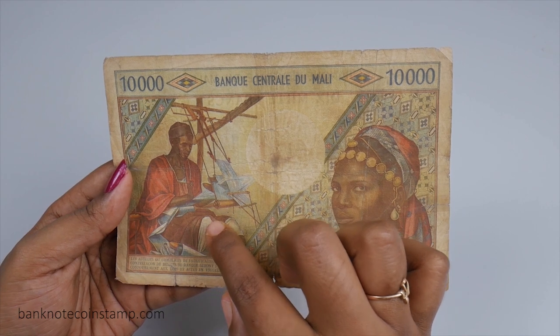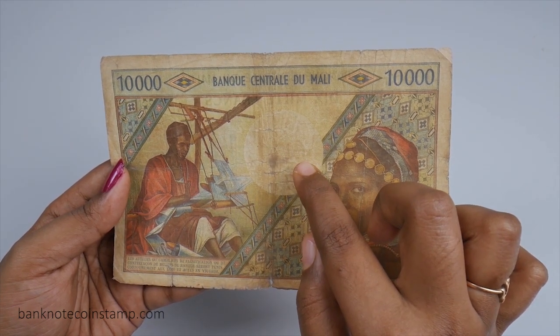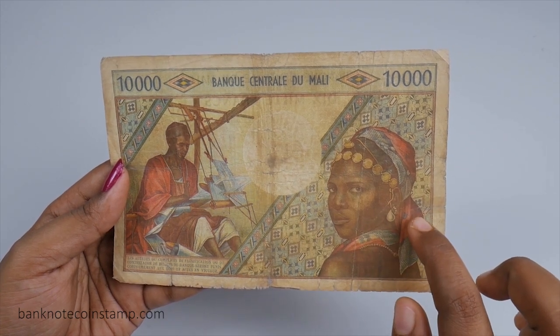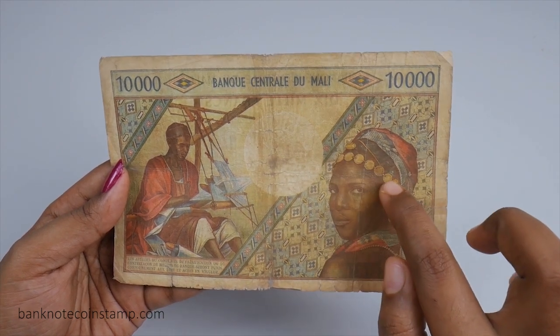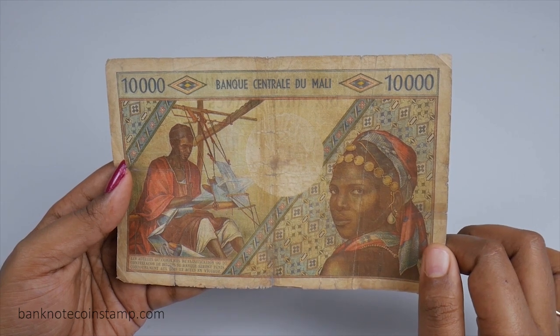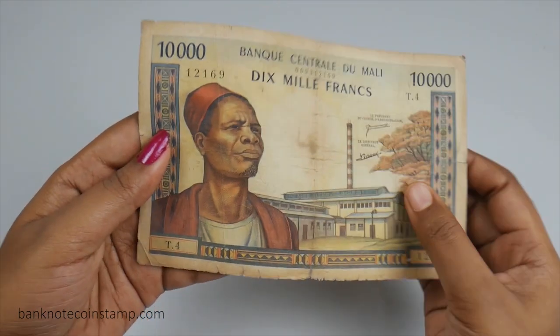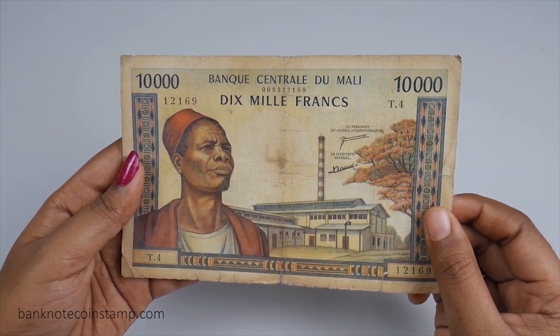In the middle you can see President Mamadou Konaté's watermark. You can also see a Malian woman wearing a coin headband and a colorful scarf on her head. Additionally, you can see the article of the penal code which is printed in blue in a light yellow cartridge, given in the bottom left of the back side.